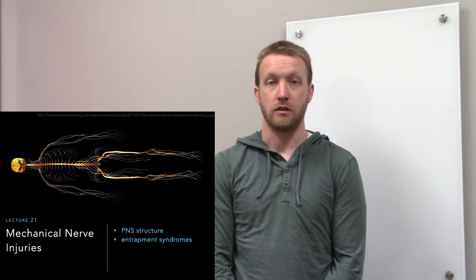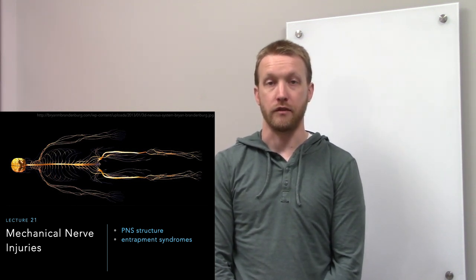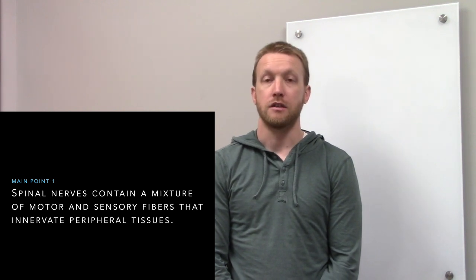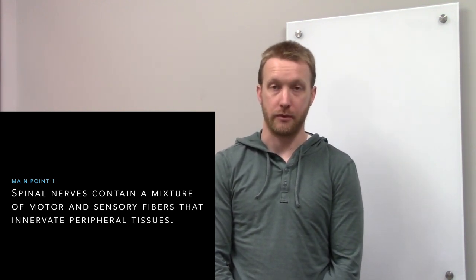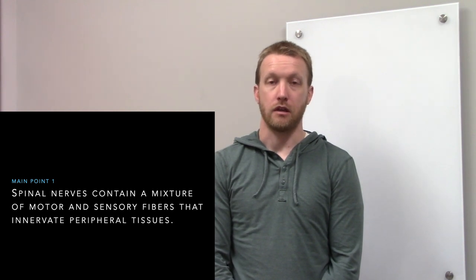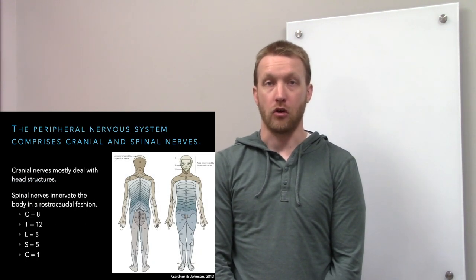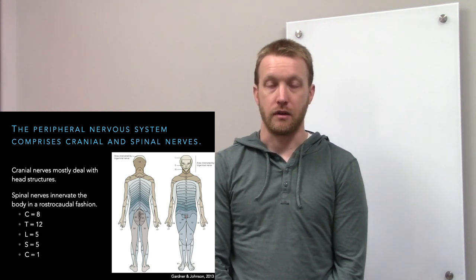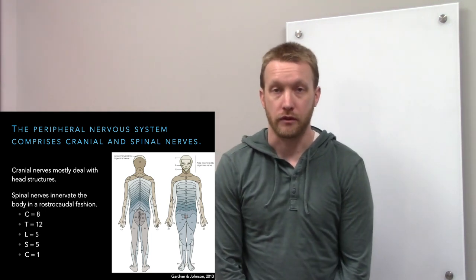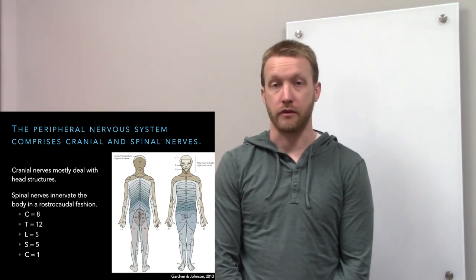It doesn't matter which nerve we push on — that same order of events will take place. If we push on the trigeminal nerve, we affect sensation in the face. If we push on the facial nerve, we affect movement of the face. Spinal nerves contain a mix of both sensory and motor fibers and innervate bodily structures including skin, muscles, joints, and viscera. Most cranial nerves are also peripheral nerves.